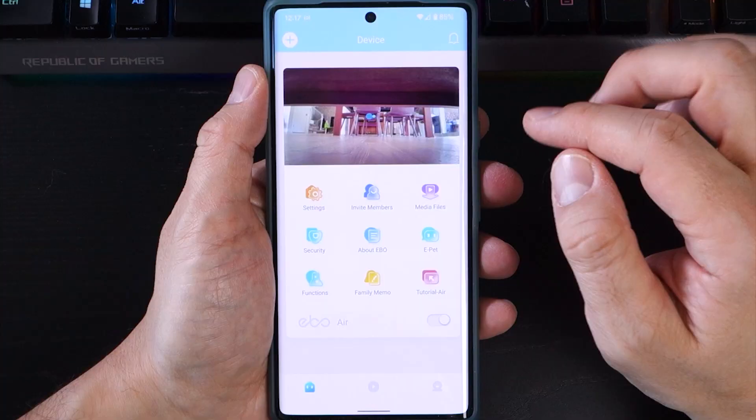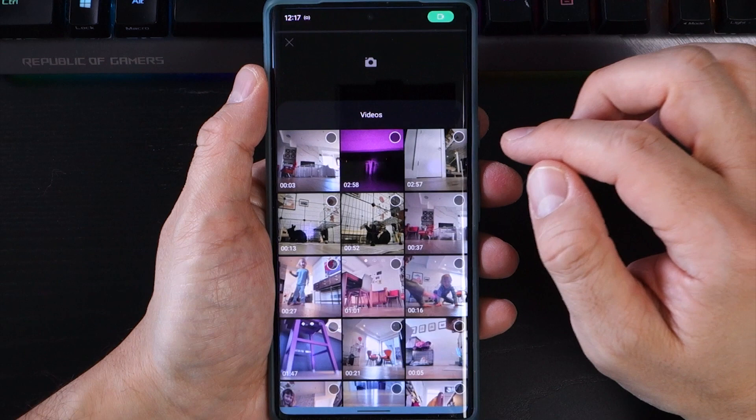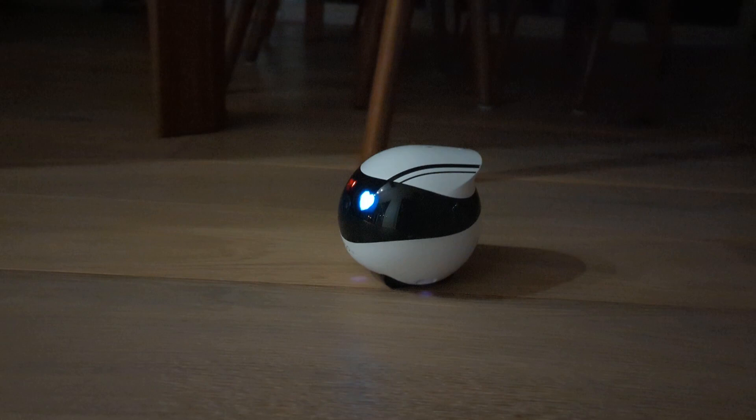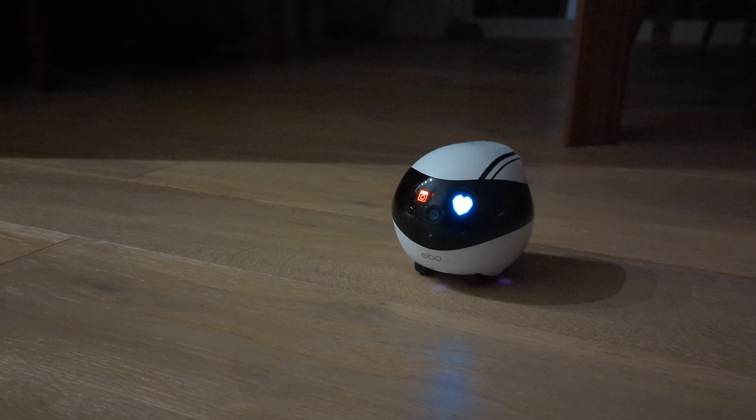Ebo uses artificial intelligence and its sensors to roam around your home for up to three minutes. In the settings, you can have the Ebo record video footage for the entire three minutes, or you can choose to have push notifications of video clips sent to your phone if it detects a human or a pet. As a tech nerd who has grown up on a healthy diet of science fiction, there's something very fun about having your own personal robot security guard to patrol your house.